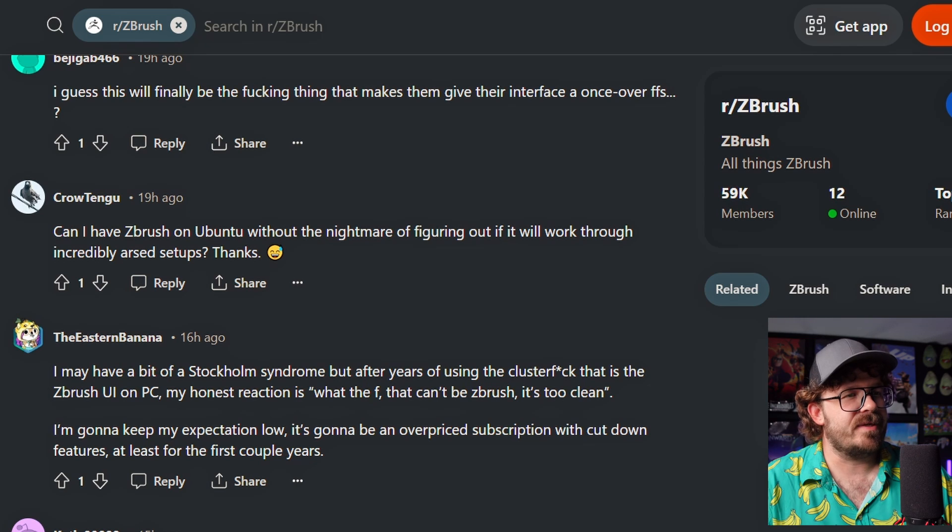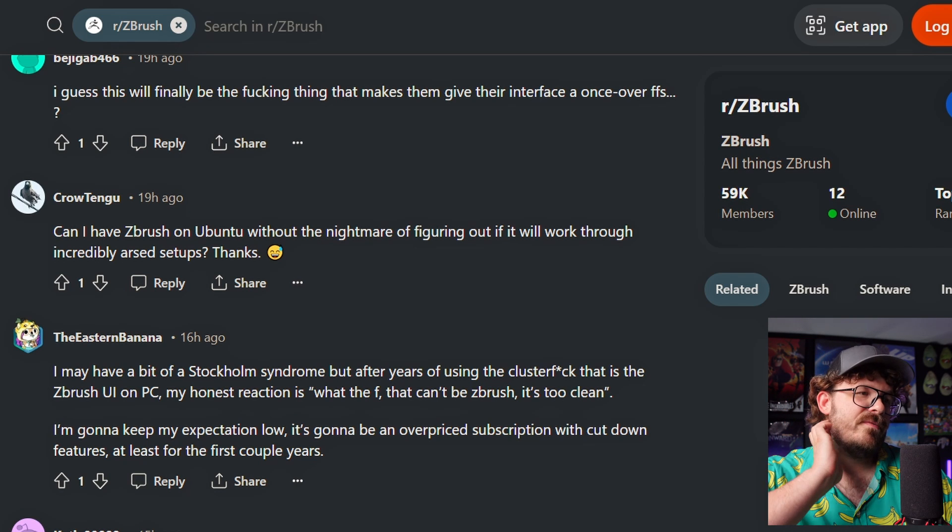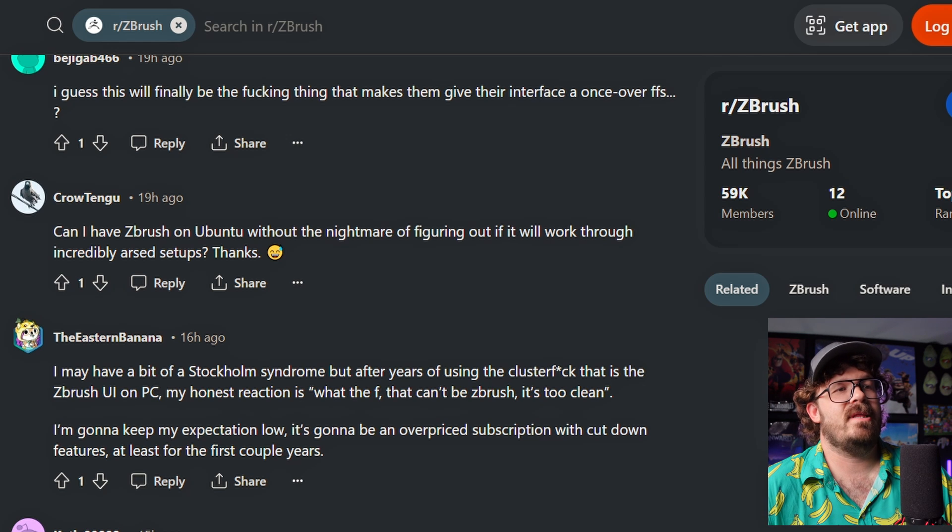Hopefully that would be pretty sweet. I may have a bit of Stockholm Syndrome, but after years of using the cluster-F that is ZBrush UI on PC, my honest reaction is, what the F? That can't be ZBrush. It's too clean. So, what do you think? Let me know down below. And if you're starting ZBrush brand new, trying to learn it, watch this video.